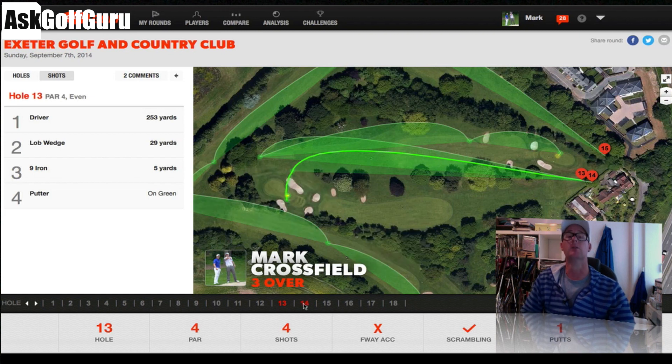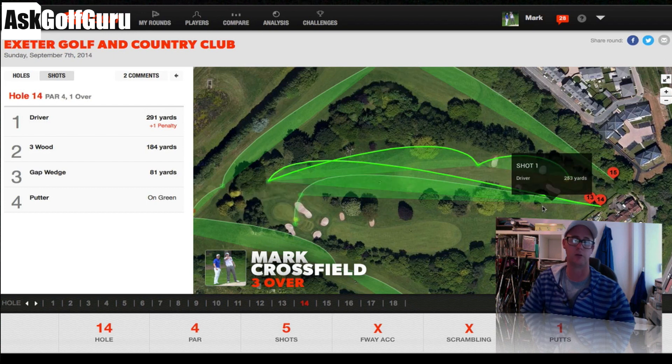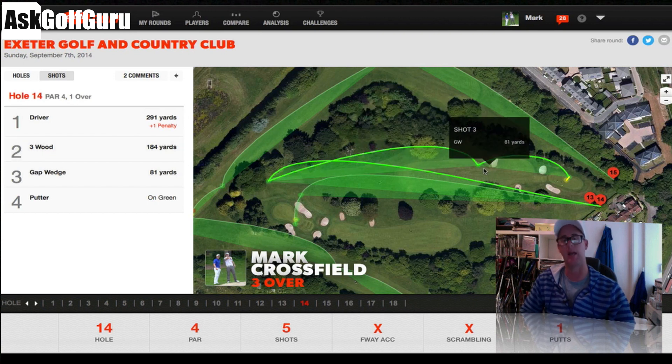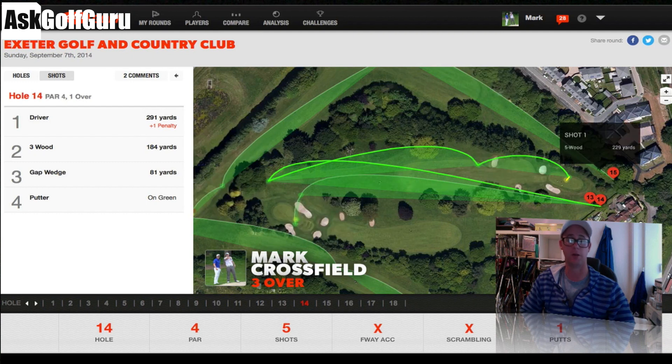Then the wheels fell off. 2-under through 13, I lost a ball on the right with my driver, just couldn't find it. Didn't play a provisional because we thought we'd find it — it was caught in the trees on the right. Didn't find it, walked back, hit a 3-wood. Look how short my 3-wood is here: 184. I clattered into the trees, it spat out, pitched and holed the putt. Didn't hit the fairway, not called a scramble because it was a pitch and a putt. Made a 5, now 1-under.